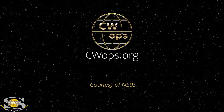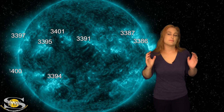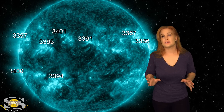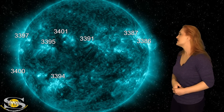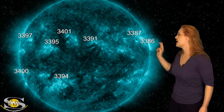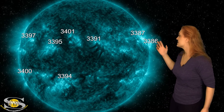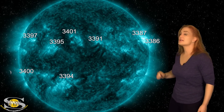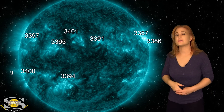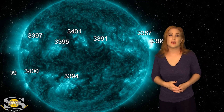This forecast is also sponsored in part by CW Ops. Space weather calms down a ton this week as we take a look at our Earth-facing disk. The main reason for this is because we've said goodbye to regions 3380, 3386, and 3387. Region 3386, in fact, launched several X-class flares as it rotated to the sun's west limb, and these big flares impacted radio communications in a big way, and we'll talk more about that in a minute.